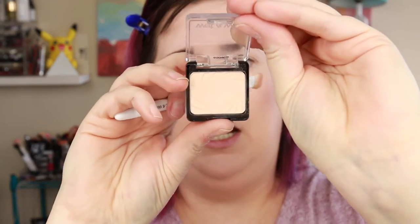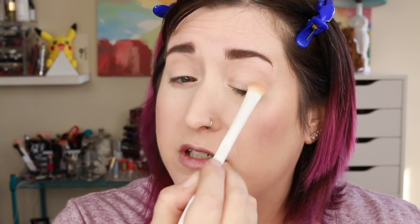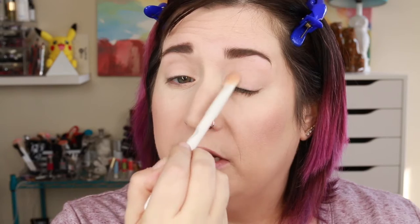I did prime my eyes with the MAC Paint Pot in Painterly, and I'll use the Wet and Wild single shadow in Creme Brulee — it's pretty much a skin-tone match for me — to set the primer so nothing is sticky and everything blends smoothly. This is something I do pretty much every time I apply eyeshadow. It's a great eyeshadow single for this purpose — I think they're 99 cents. I really should have used my Wet and Wild eyeshadow primer but I forgot, so oh well.